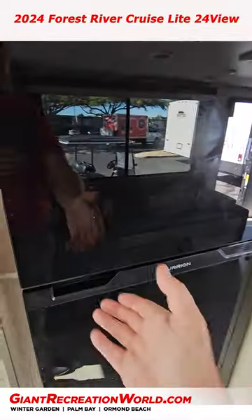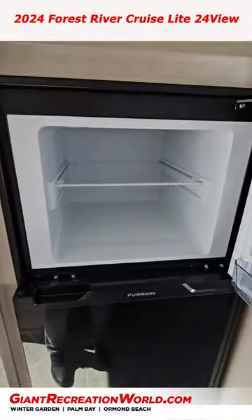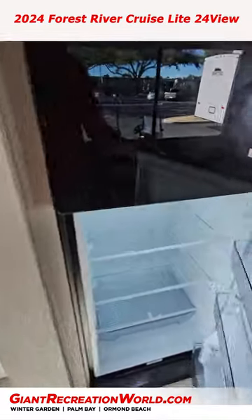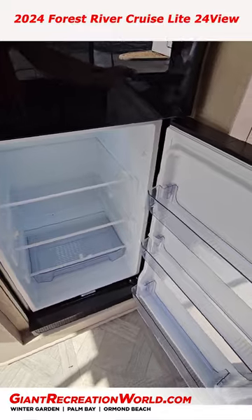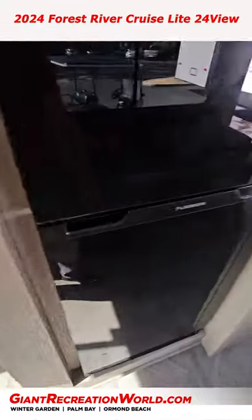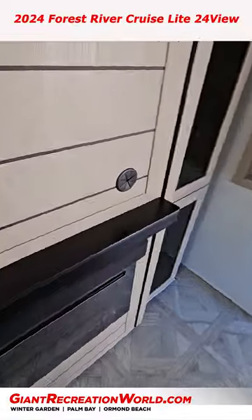There's a 12-volt refrigerator that runs off the solar system — it's much bigger than a gas-electric unit and holds temperature much better. It only takes a few hours and you do not have to run propane while driving.